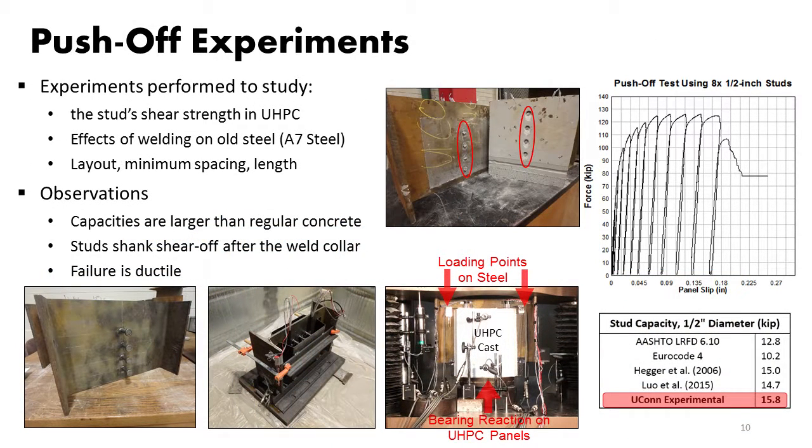During the second phase, we are studying the effect of different patterns, layouts, spacing, and length of studs, specifically focused on welding studs on old steel — because there were some concerns about weldability to A7 steel, which is typically the material from the 1950s and 60s. We were given some floor beams from Cubridge, and we had some issues with cleaning the lead paint. Ultimately, we cleaned the beams and are using pieces of those to test our stud capacities.